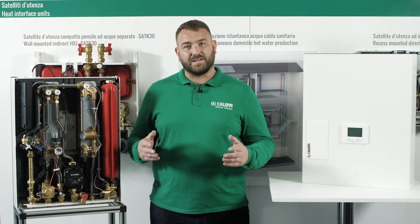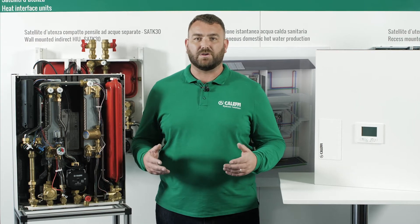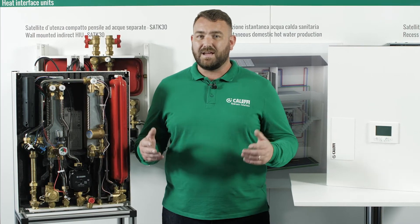District heating, also known as heat networks, is a system for distributing heat generated in a centralized location through a system of insulated pipes for residential and commercial heating requirements such as radiant heating and heating of hot water. The heat is often obtained from co-generation plants burning fossil fuels or biomass, but heat-only boiler stations, geothermal heating, heat pumps, central solar heating systems, and heat waste from incineration plants are also used.